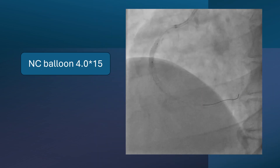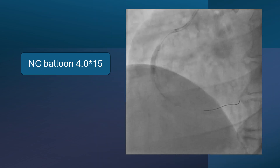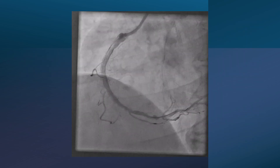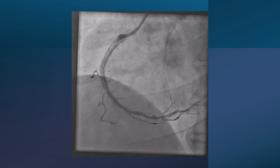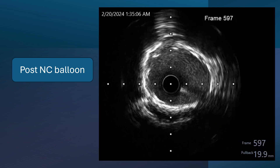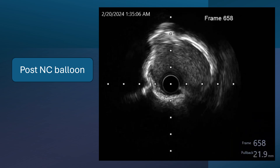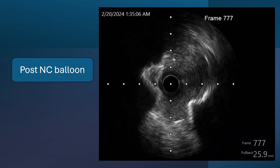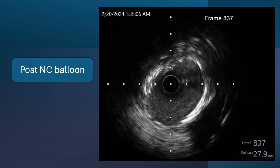So we dilated with an NC balloon 4 by 15 multiple times up to 20 atmospheres, and the result seems acceptable. Repeating the IVUS showed better expansion of the stent, but still at the middle part there is some indentation and under-expansion.